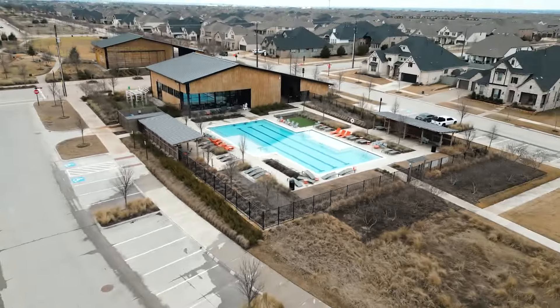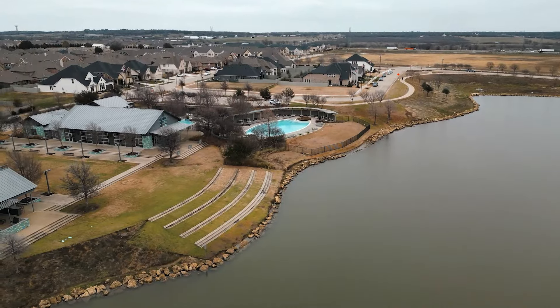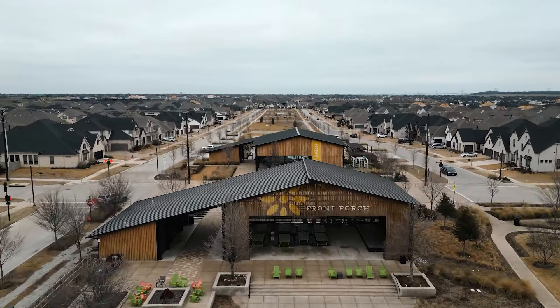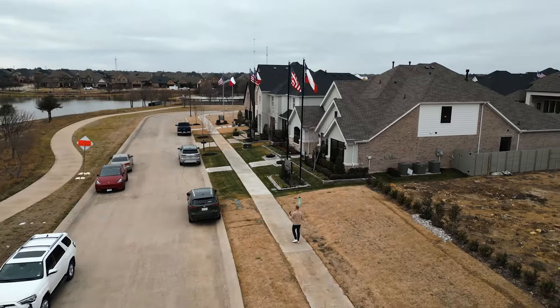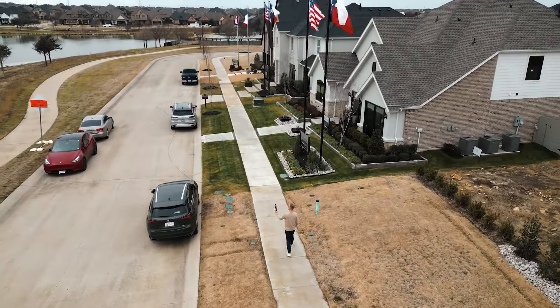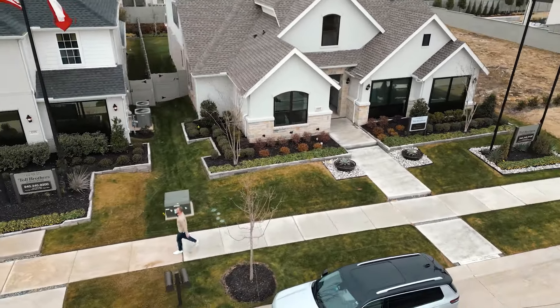Wow, guys, we are in a three-time award-winning community of the year here in the North Dallas, Texas suburbs, and I cannot believe how affordable the luxury homes are. Like this beautiful Drees home that we're about to hop into, you're not going to believe it. I've never seen anything like it. But first, we're actually going to go down here and visit two other Toll Brothers homes that are lower price points and check out what you can get for a ridiculously low price here in Argyle, Texas.